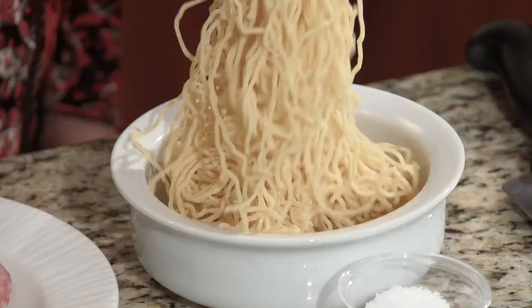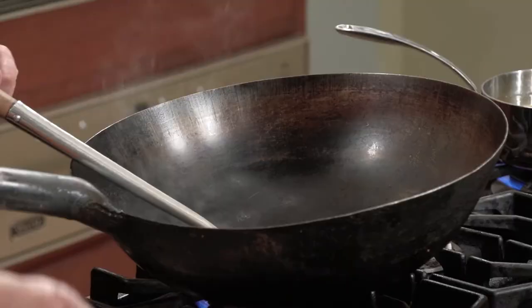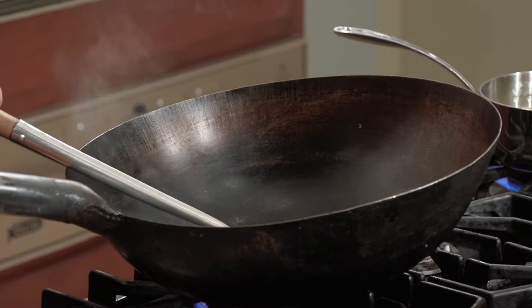What I've got here is fresh ramen. I've got a pot of water boiling. All you want to do is just go ahead and drop it in there. You want that to cook for about three minutes. While that's going, we can start with our wok.